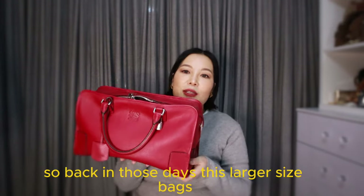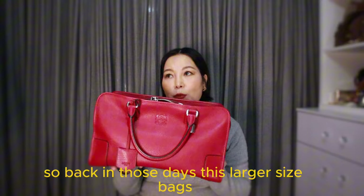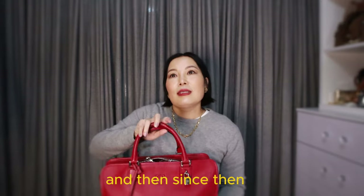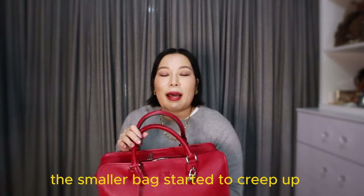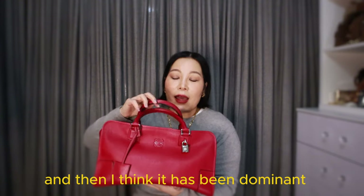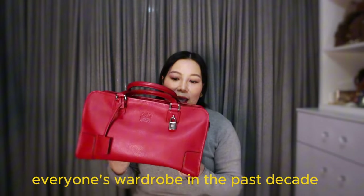Back in those days — around 2012, 2013, 2014 — these larger size bags were very popular. Since then, smaller bags started to creep up and I think they've been dominant in everyone's wardrobe for the past decade.